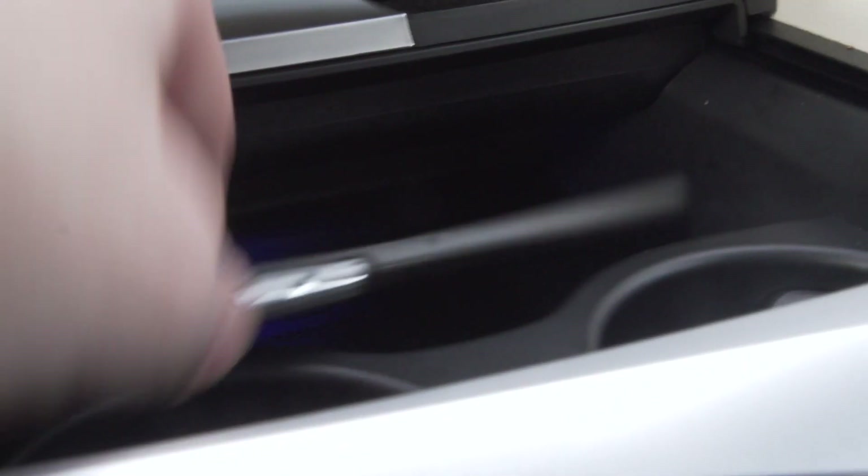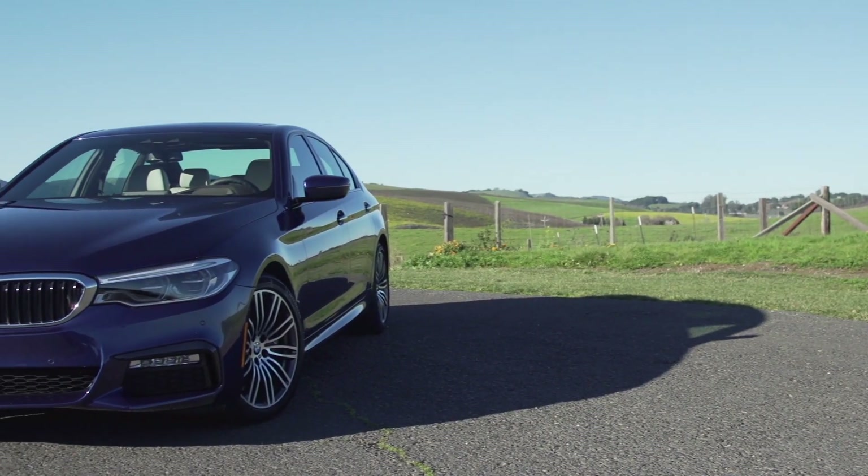We have a new plug-in variant, our iPerformance model, our 530E. That car is available in both X and S-Drive variants, and it's priced almost on top of our gasoline-powered alternative. You can even wirelessly charge the key fob from your personal communication device just by laying them on the charging mat.